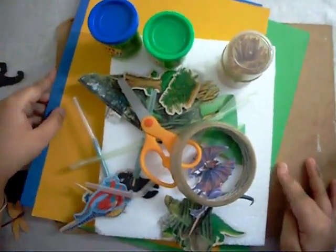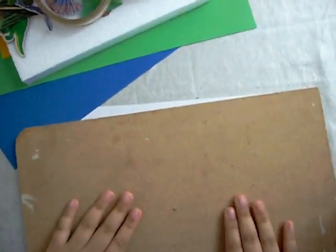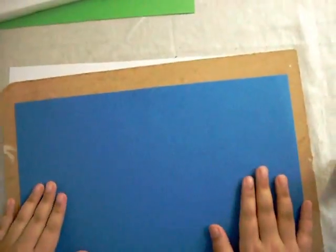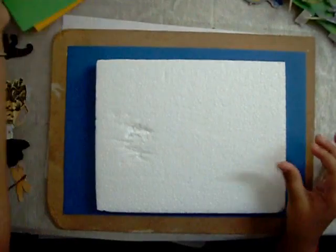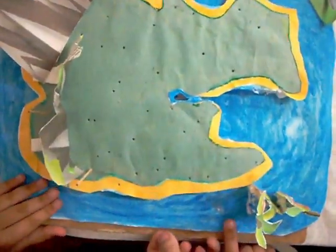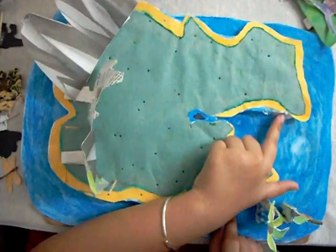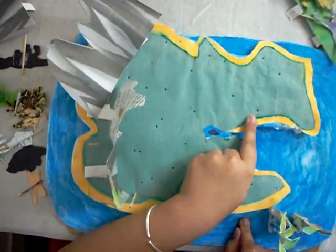Now I will tell you how to make this model. Place a hardboard and then place a blue color paper where it will represent water. Stick the base of thermocol. Now cut the sand color paper and green color paper into the shape of an island. I placed the blue paper and stuck the thermocol base, then cut the sand and green color paper into the shape of the island.